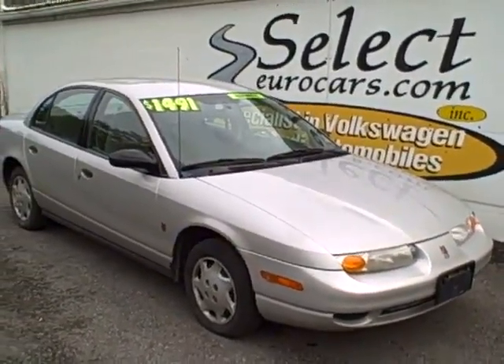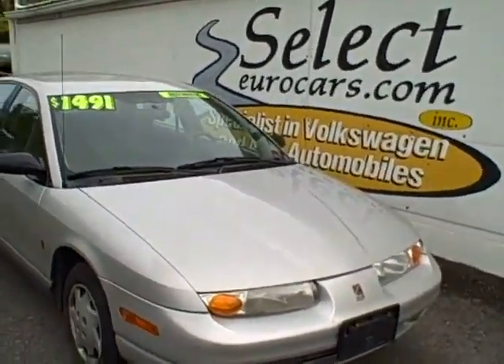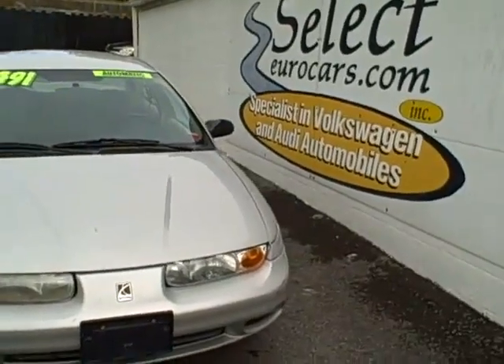It's hard to find a low-cost car nowadays, especially with the new emissions inspection. But this Saturn does pass, and it's available here at Select Eurocars. We're open seven days a week.